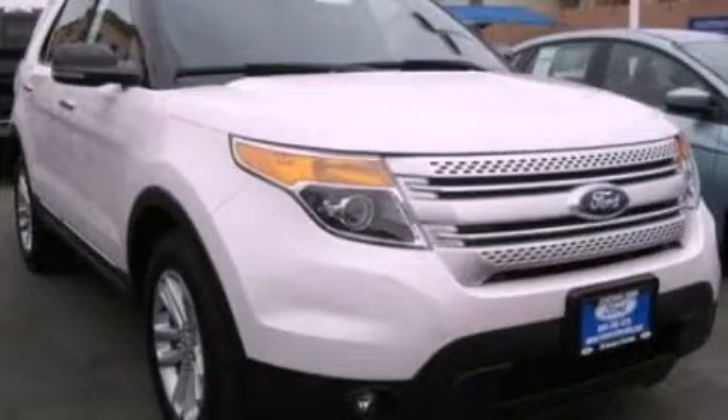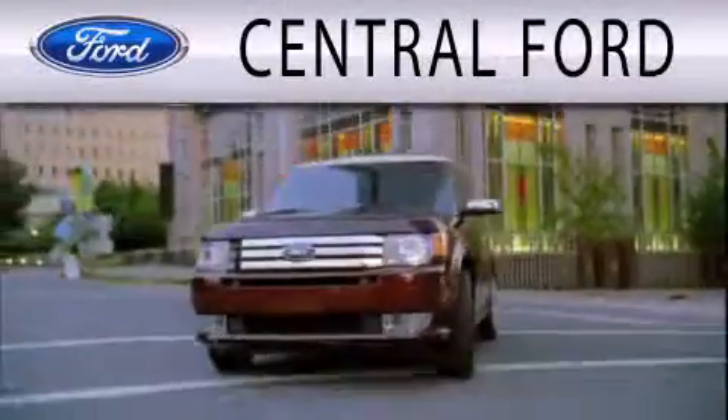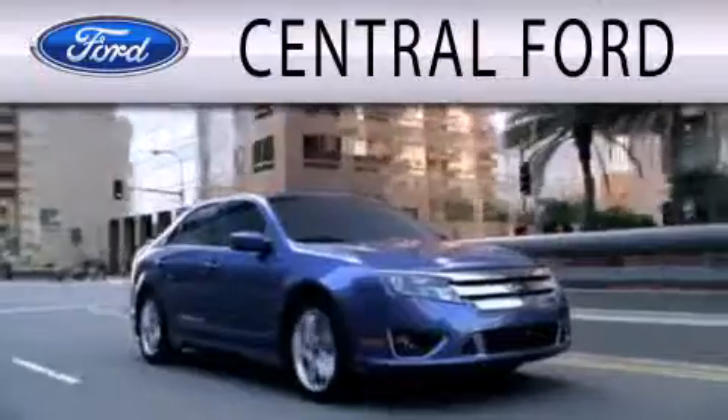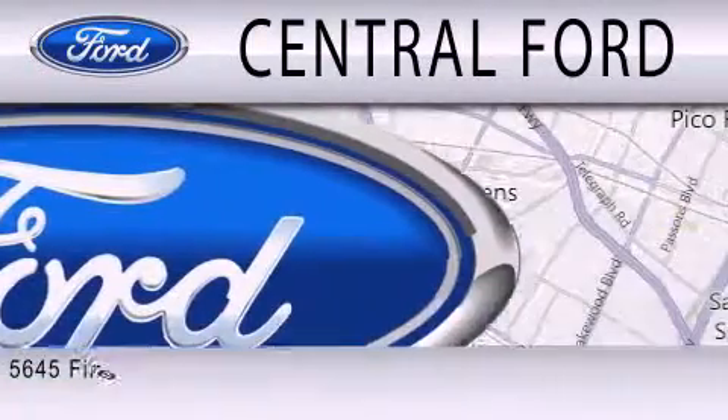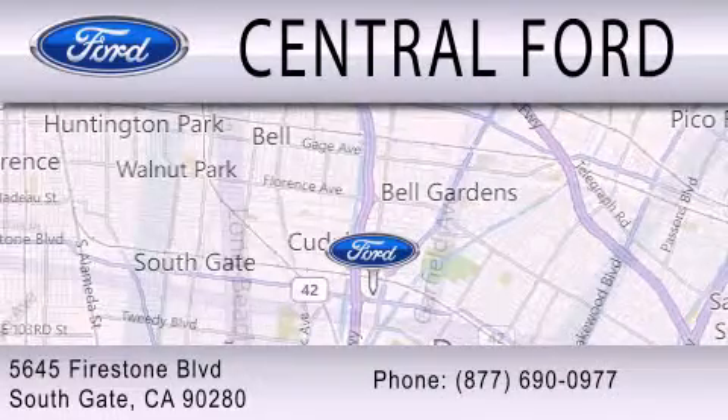Contact us today to arrange your test drive. Central Ford is dedicated to doing everything possible to ensure the experience you have selecting your next vehicle is as pleasant as possible. We are located at 5645 Firestone Blvd in Southgate.